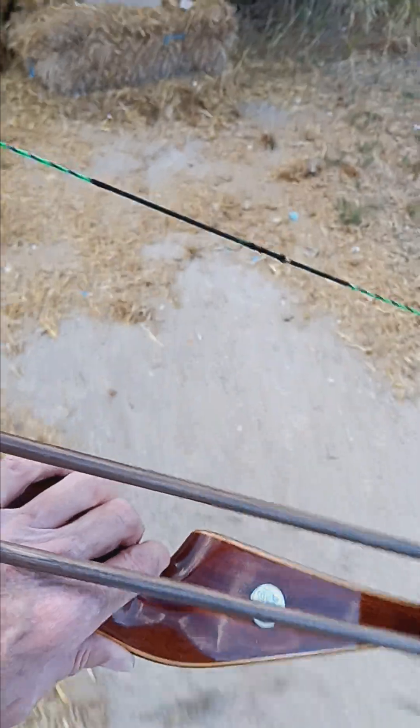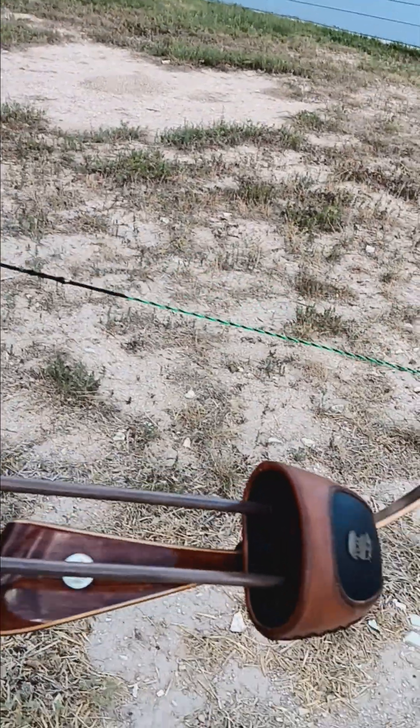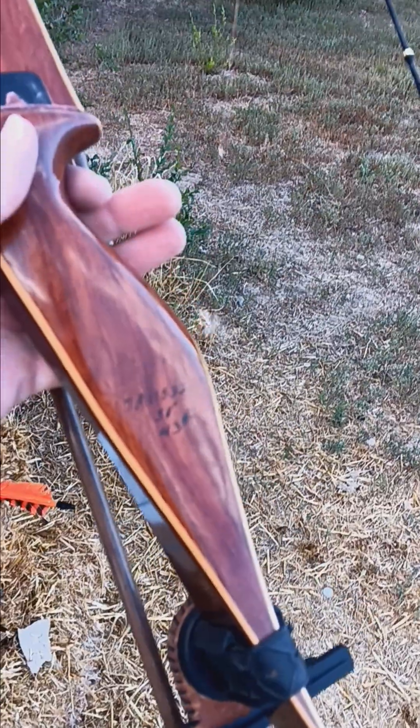This bow is so quiet and so smooth and so fast with these arrows that I've got 40 to 45 yard capability with this Grizzly. It's only a 43-pound Grizzly, 58 AMO, but it's only 53 pounds at my draw.